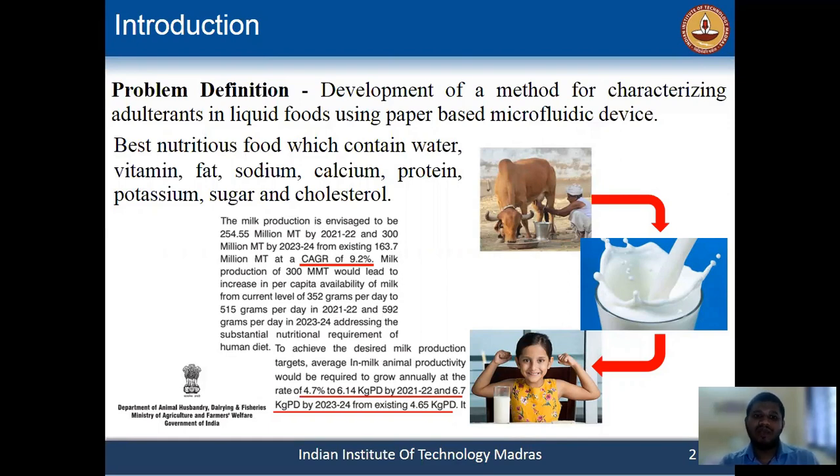As you all know, milk is one of the best nutritious foods which contains different ingredients like vitamins, protein, etc. So it is important to test the milk sample before consumption. We want to solve the problem of easy detection of milk adulteration in resource-limited settings.